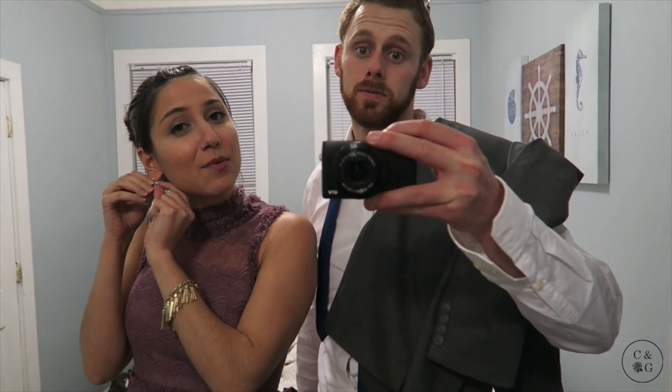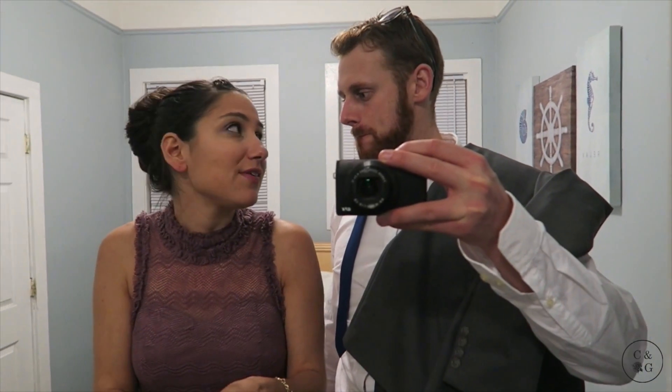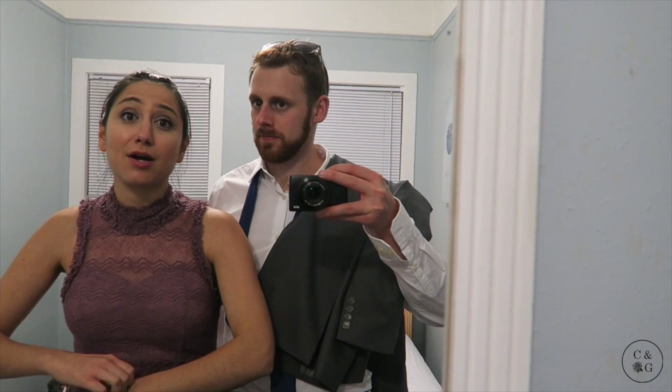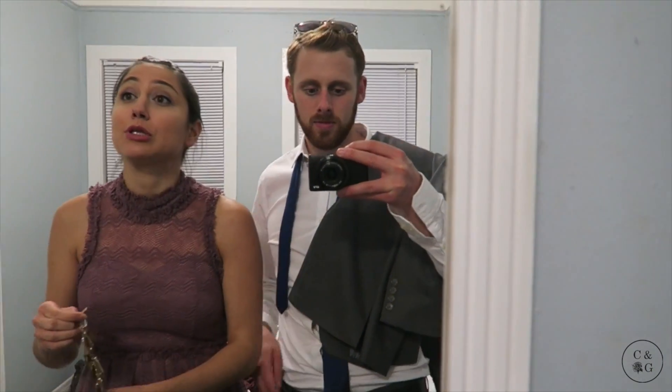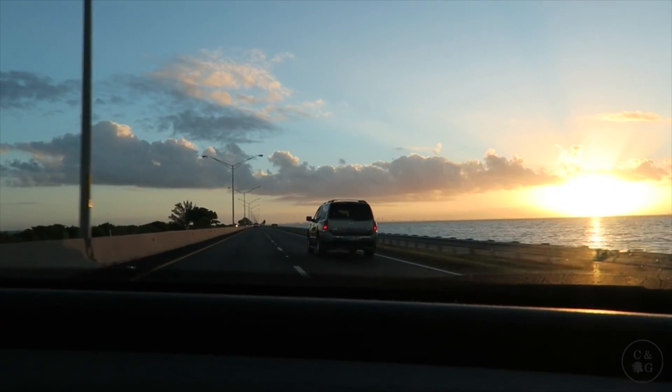Hello, we're back from the wedding. Sorry if the wedding part of the vlog ended abruptly — the battery died, which made me really sad because I wanted to get some good pictures of everybody. But we still took a lot and it was really fun. It was kind of nice to just have that little time with the family. We just got back and we're going to do a little hot tubbing, but we can't make it a super late night because we have to go to the airport really early.